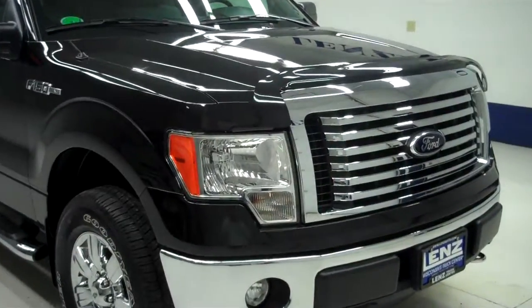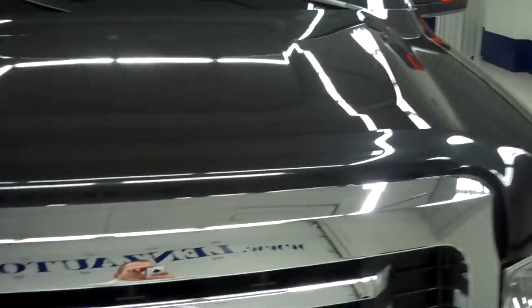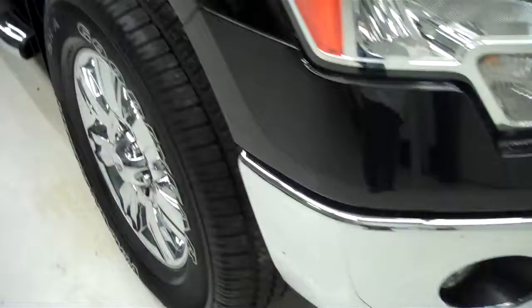The stock number is B5366. This is a 2012 Ford F-150. This is a 5.0 liter crew cab, and it has a 5.5 foot short box.